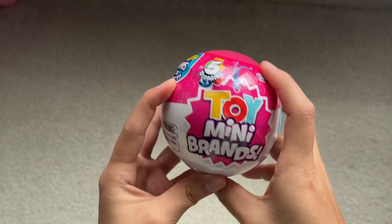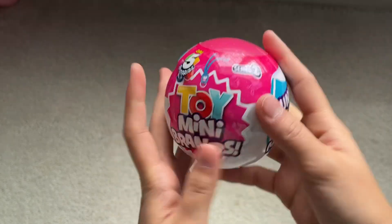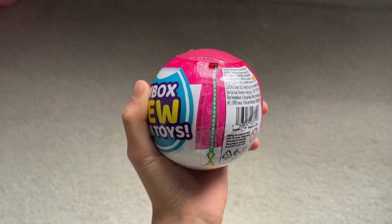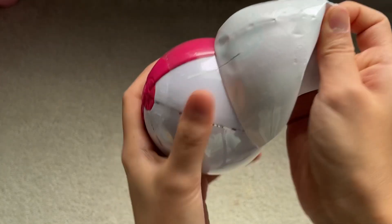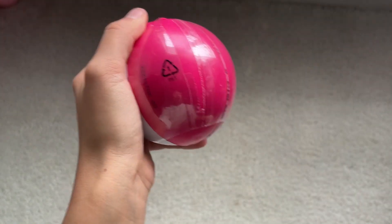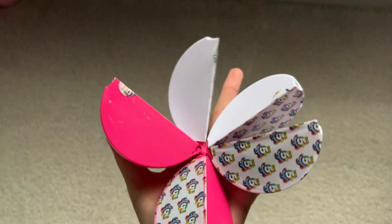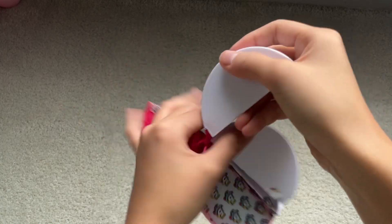The last and most exciting thing we're going to open is the Zuru Five Surprise Mini Toy Brands, Series 2. Sorry if I just mixed up the title of that. I've never had the toy version — I've always had the food ones. The colors kind of remind me of those Mattel Barbies.